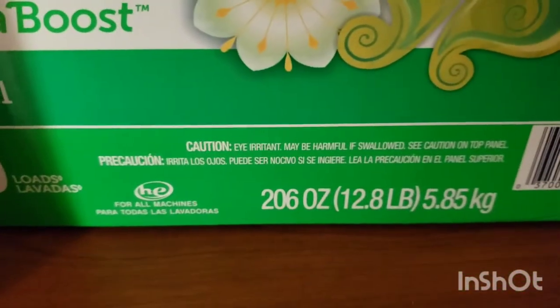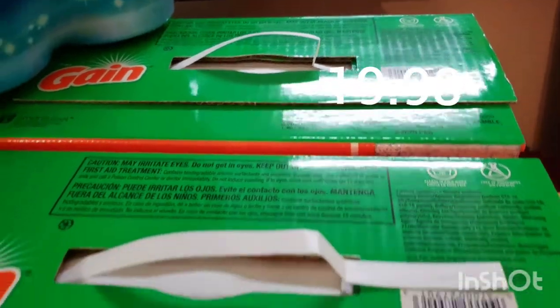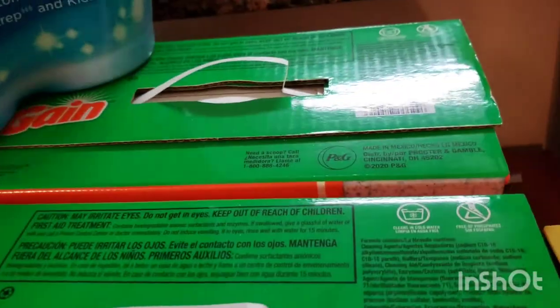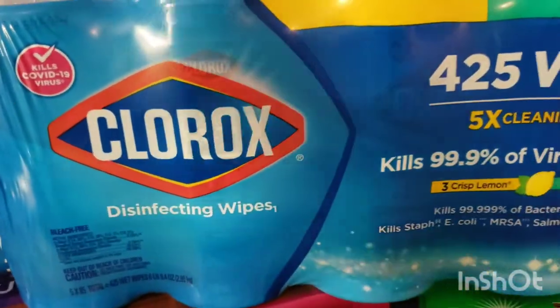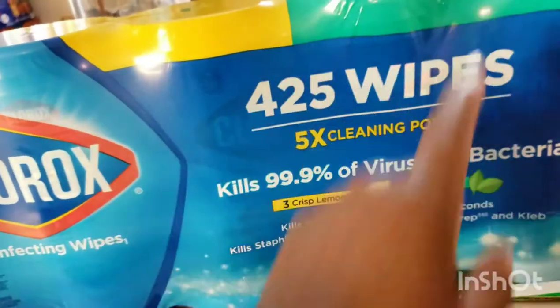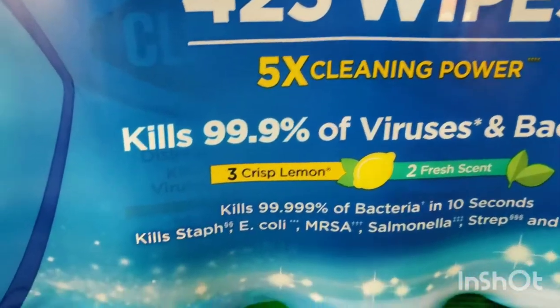The Gain is 180 loads, $20.06. I actually got two of those — those are like $19 and some each. I also got the Clorox wipes; it's like one, two, three, four, five containers in there and it's 425 wipes altogether.